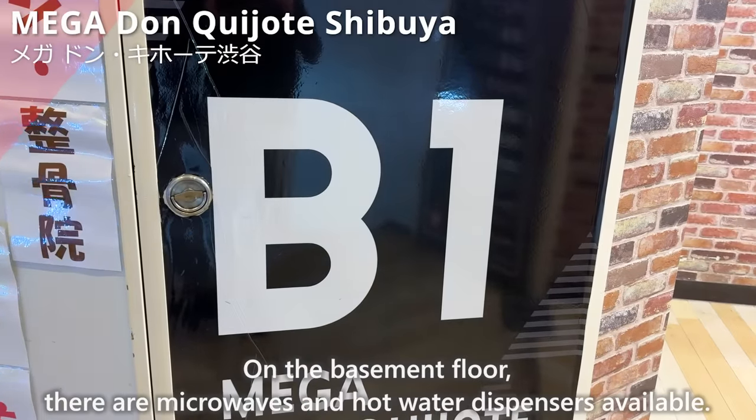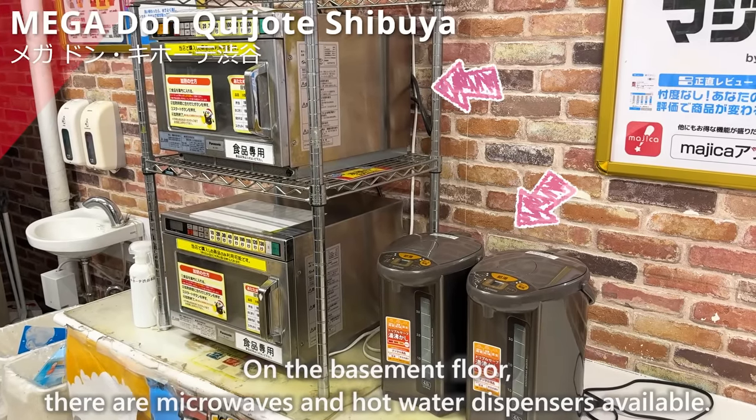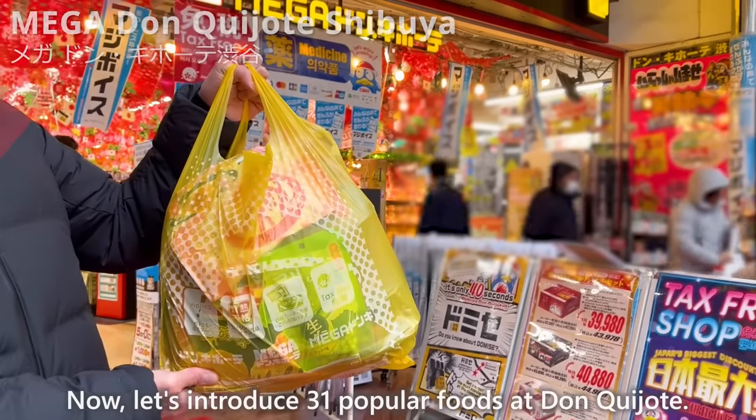On the basement floor, there are microwaves and hot water dispensers available. Now let's introduce 31 popular foods at Don Quijote.